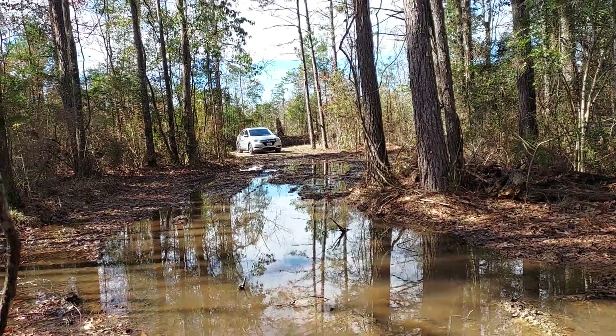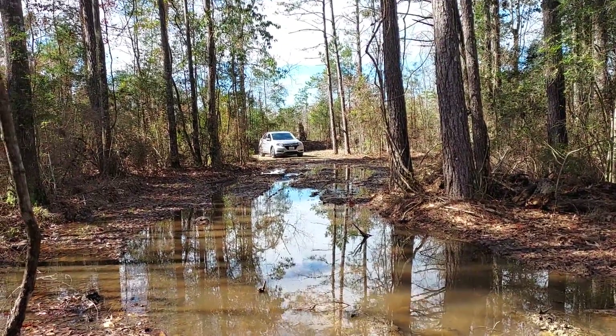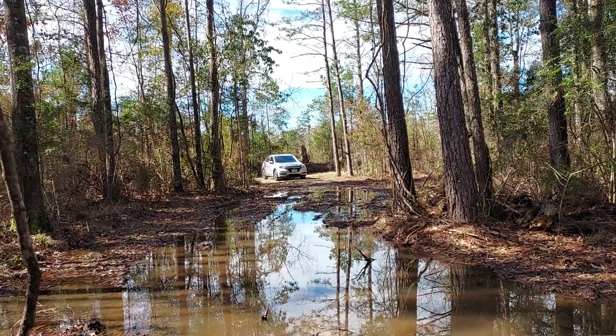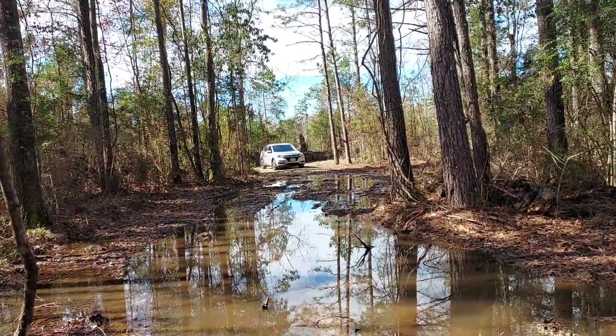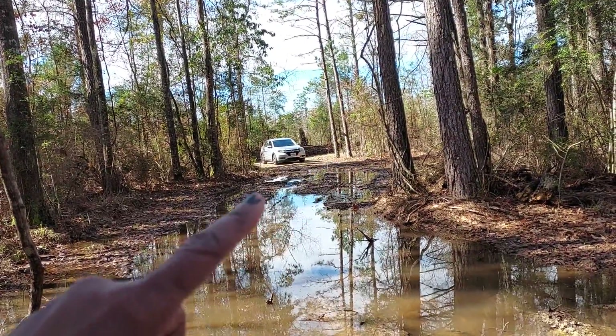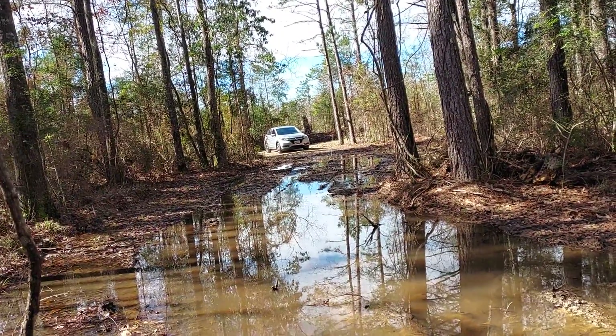Good Monday morning, family. This is Natty with Simply Me Journey. I'm back on the homestead. That's the car right there in the driveway. I just parked the car and walked on in the front pathway.